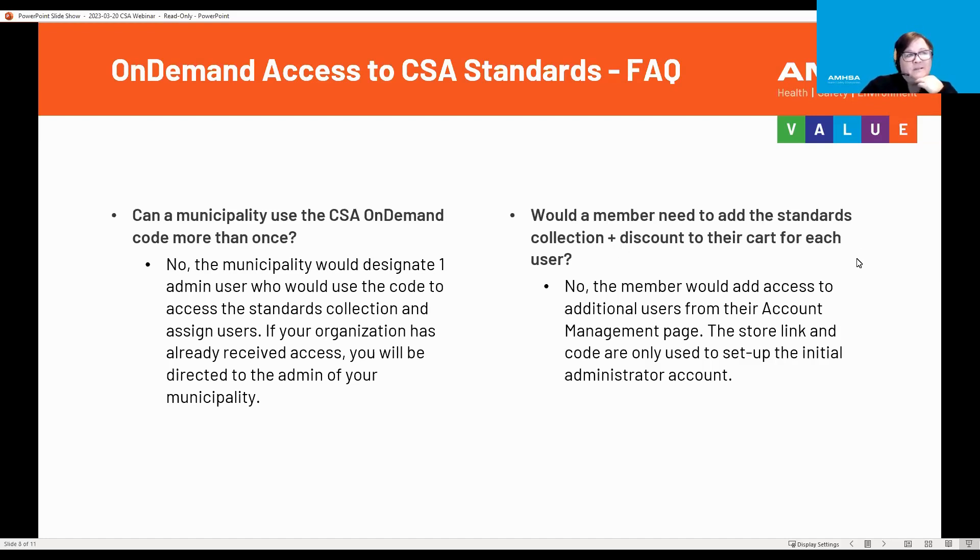Would a member need to add the standards collection plus the discount to their cart for each user? No. The member would add access to additional users from their account management page. The store link and the codes are only used to set up the initial administrative account. Once John Smith has that account, you contact John Smith, and he can add you within that account because he is the admin user.